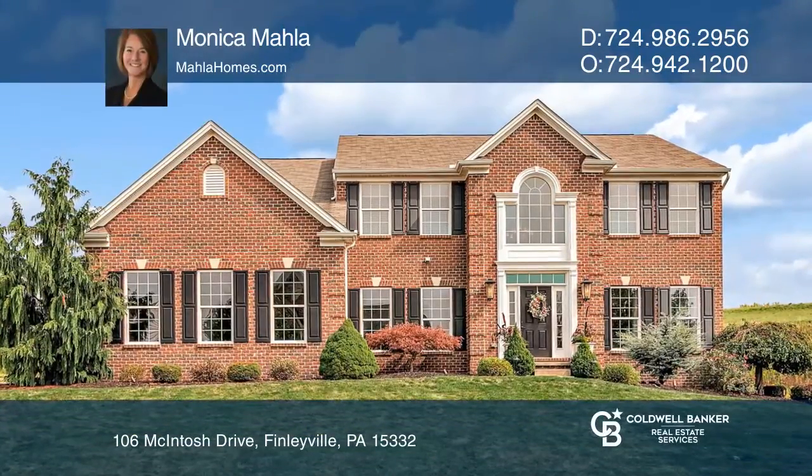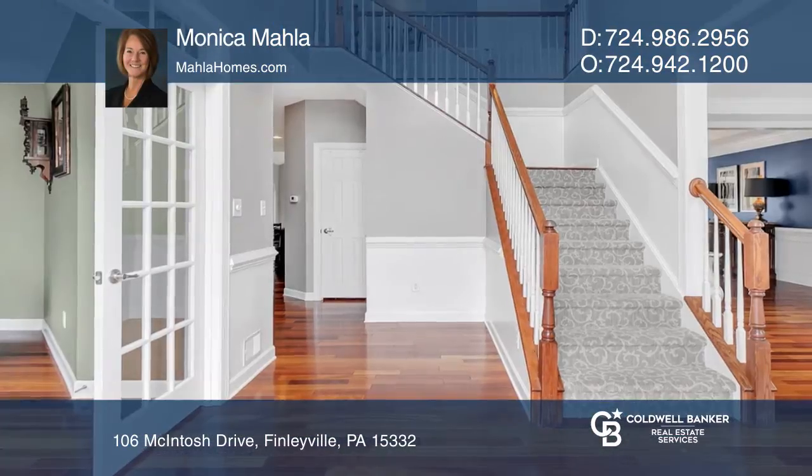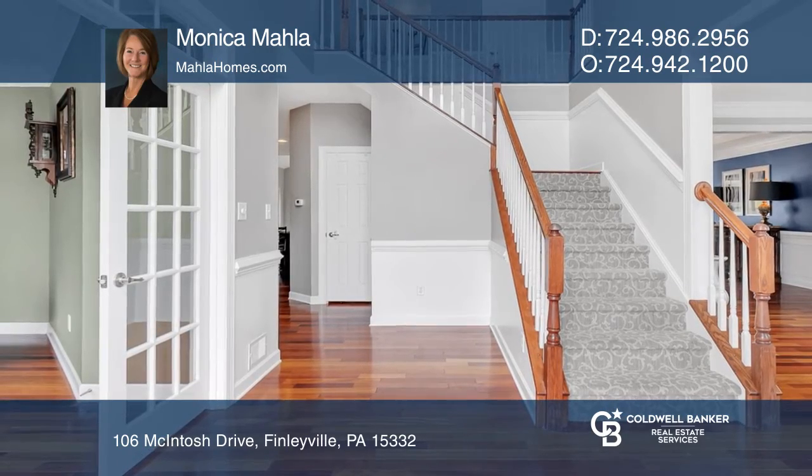Welcome to this home featuring an open floor plan, hardwood flooring, and lush, detailed trim.